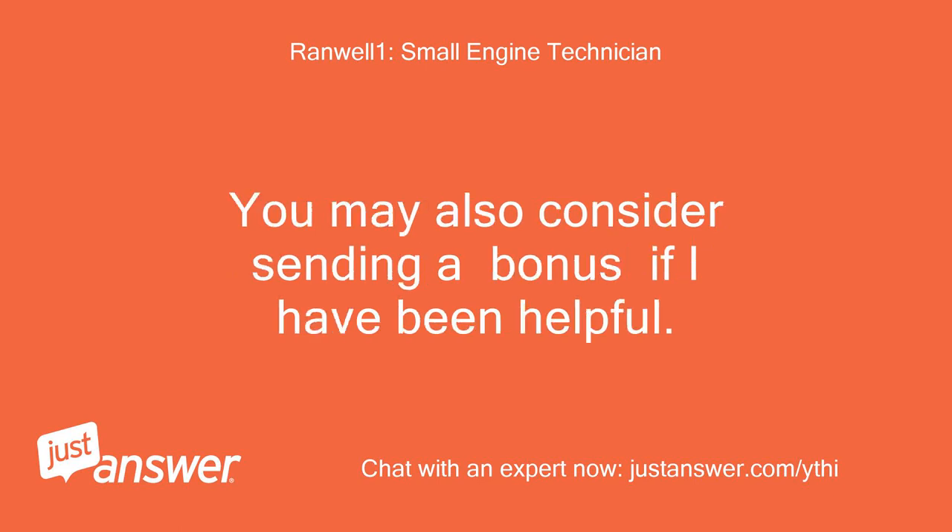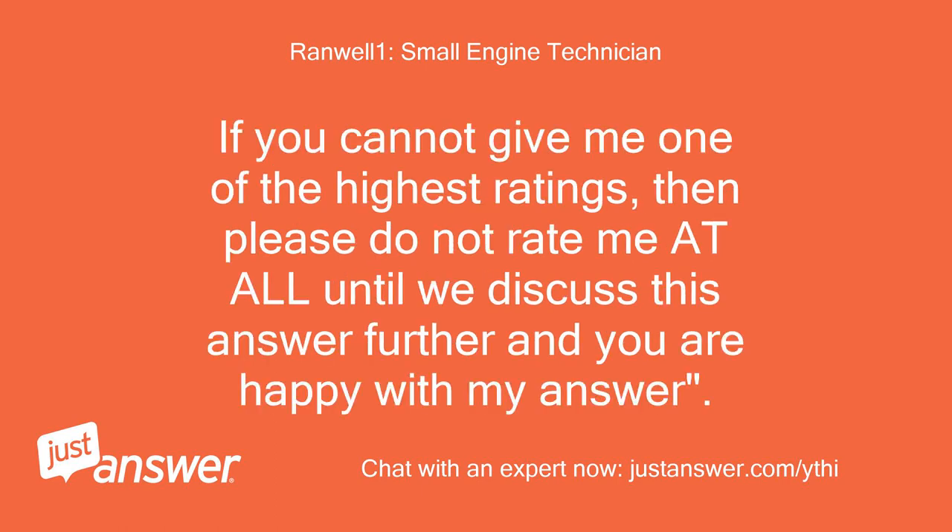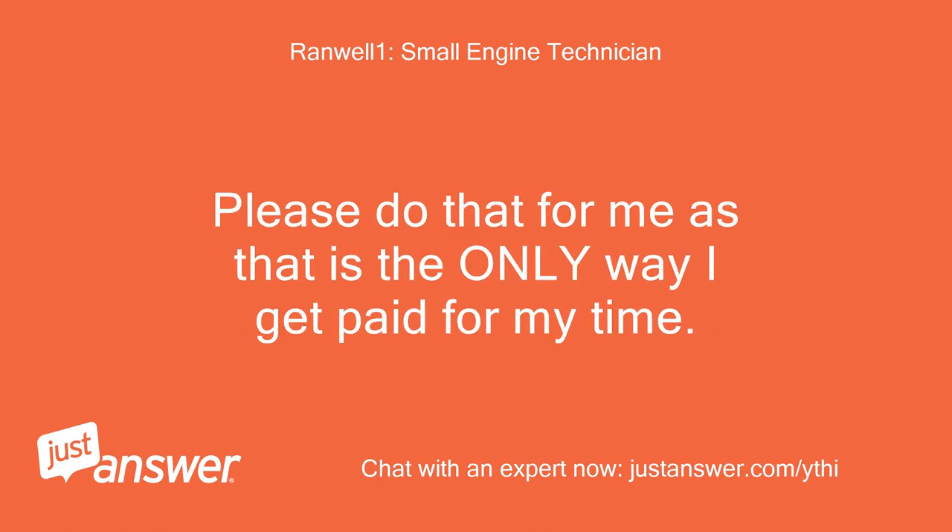You may also consider sending a bonus if I have been helpful. If you cannot give me one of the highest ratings, then please do not rate me at all until we discuss this answer further and you are happy with my answer.